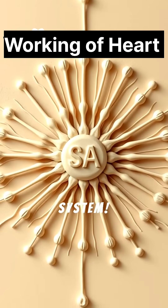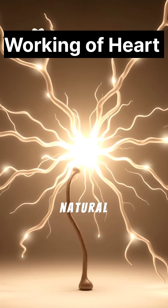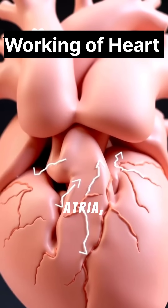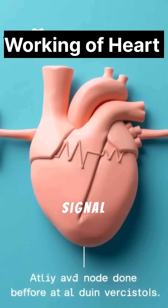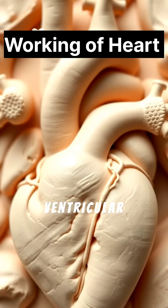The heart has its own electrical system. The sinoatrial, or SA node — our natural pacemaker — initiates electrical impulses. These impulses travel through the atria, causing them to contract. Then the atrioventricular, or AV node, delays the signal before sending it down to the ventricles, ensuring coordinated ventricular contraction.